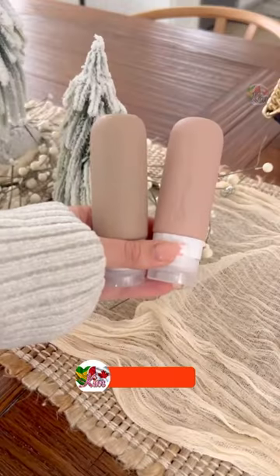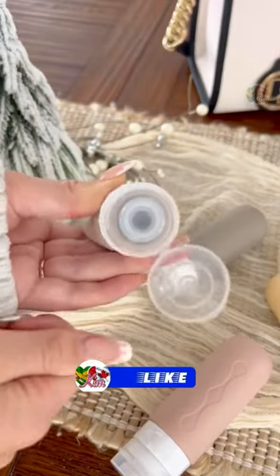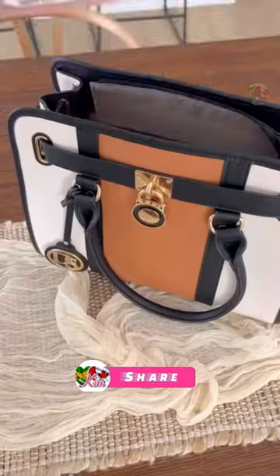Last, our favorite toiletry bottles are finally back in stock. They have a large opening, so you can easily fill them up and clean them out, and are also TSA approved.